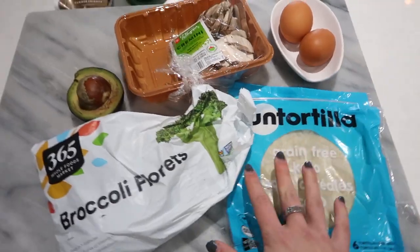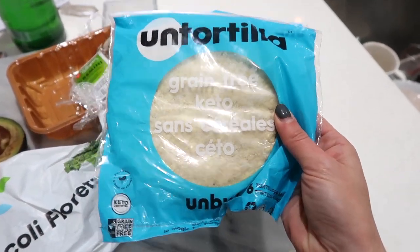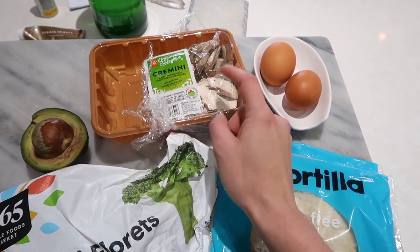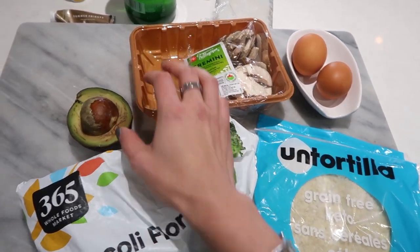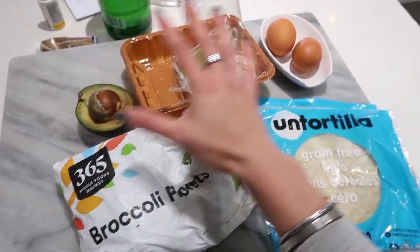I've been working away but now it is time for lunch — it's almost 1 p.m. I'm going to make tacos with some roasted broccoli. I'm really trying to eat through things in the freezer and pantry, so we're making egg, avocado, and mushroom tacos. These are the tortillas I like — they're from the brand Unbun, called Un-tortillas, grain-free and keto. I have a couple of eggs, some cremini mushrooms, half an avocado, and some frozen broccoli to get some greens in.